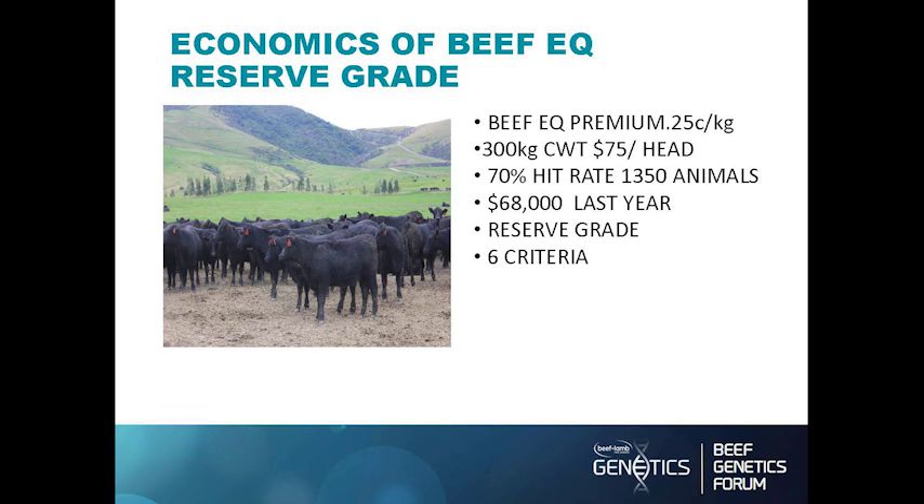On the economics of Beef EQ: the premium is 25 cents, so on a 300 kg carcass weight animal — which is our target — that's $75 a head. The national average hit rate for Beef EQ is about 29%. We achieved a 70% hit rate over 1,350 animals last year — more than double the average.